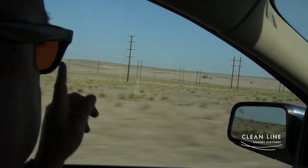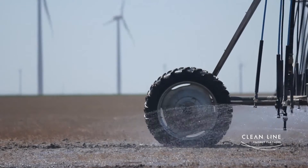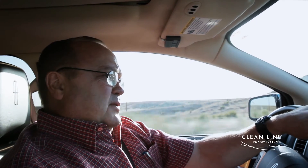Really, it's just an easement. Very, very few acres are lost in transmission. You know, we can live with it, farm with it, and ranch around it.